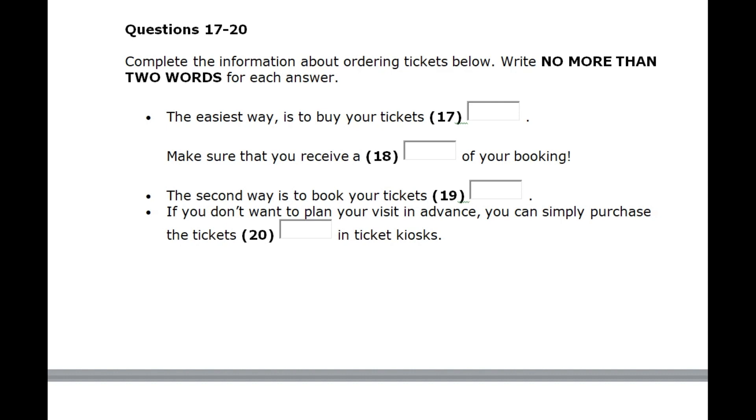If you can't wait to visit these famous historical places and have already chosen your ticket type, then it's time to order tickets. The first and easiest way is to buy your tickets online. To do this, visit our site and select a date, then make a payment. Make sure that after the payment is completed, you receive a confirmation email of your booking.